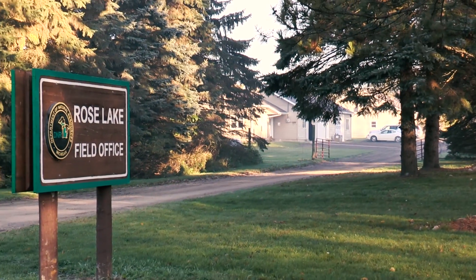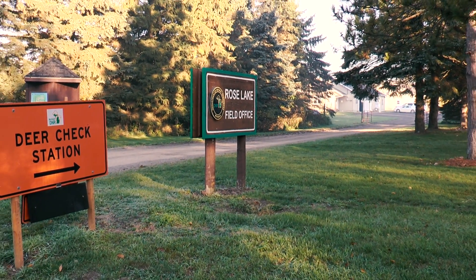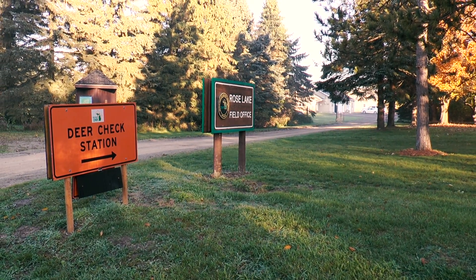DNR deer check stations are set up so the DNR can gain valuable information about the state's deer herd. That's especially true of the check stations in the CWD core area.